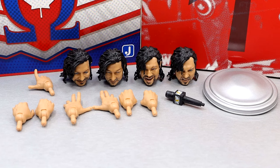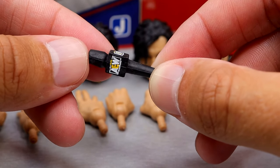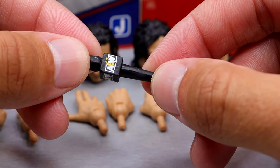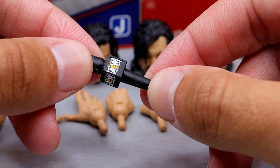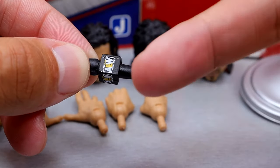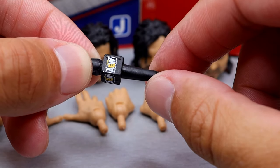Getting into Kenny Omega's accessories, you get a few interchangeable head sculpts, some interchangeable hands, and some unique stuff. It wouldn't be an AEW figure review without an AEW microphone — I like to think there's somebody on staff at the factory who just shoves a microphone into every figure that comes through the door.